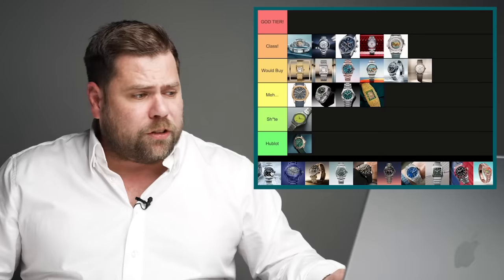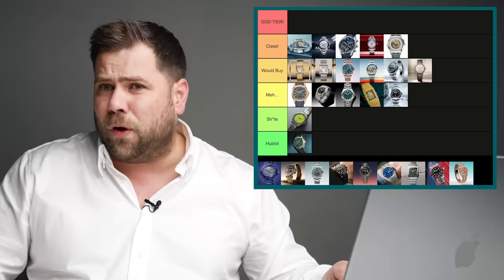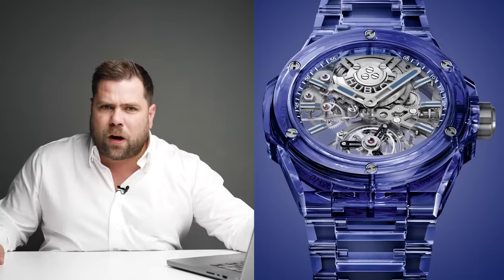The Explorer 40 — I think they could have done way more with the Explorer than they actually did. They discontinued the Explorer 39, reintroduced it as 36, and now they've brought back a 40. It's a nice looking basic watch but it's not doing anything for me, so I'll put that in the murk category.